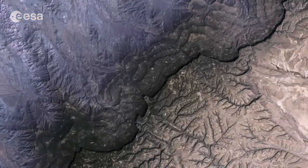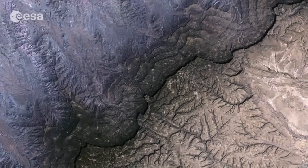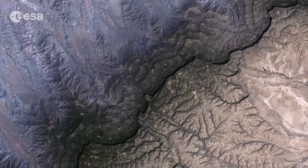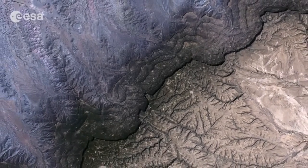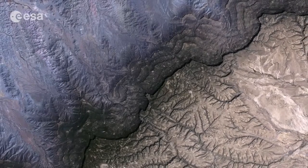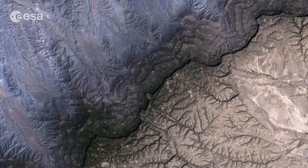Hi, I'm Kelsea Brennan-Wessels and you are watching Earth from Space on the European Space Agency Web TV. Northern Somalia's Kal Maddow mountain range is pictured in this image from Japan's ALOS satellite. In contrast to the sparsely vegetated majority of the country, which is typical of its semi-arid to arid climate, the mountain range is densely forested.